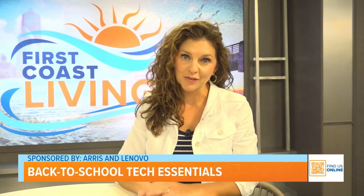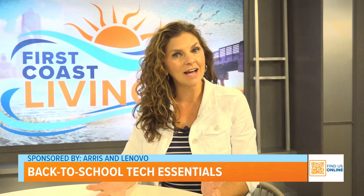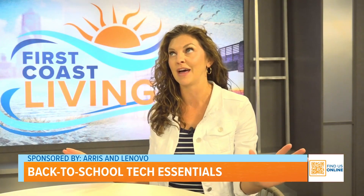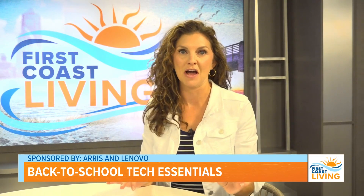With students prepping for the school year, there are a few things that they should be grabbing or updating before they head to class. Tech expert Andrea Smith joins me now with this year's Electronic Essentials. What would you say is the number one gadget students need right now?